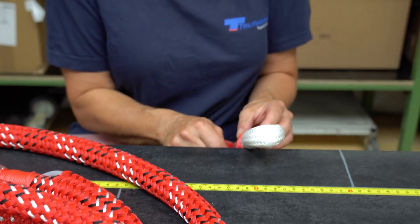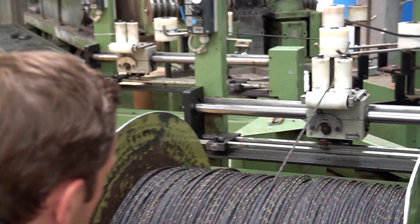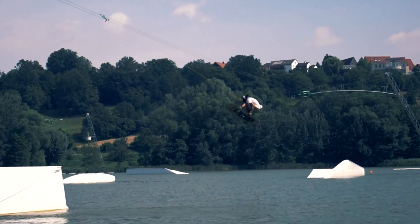Extensive market knowledge, paired with the profound expertise of our research and development teams, allows us to generate customized solutions for almost any purpose that ropes can be used for.